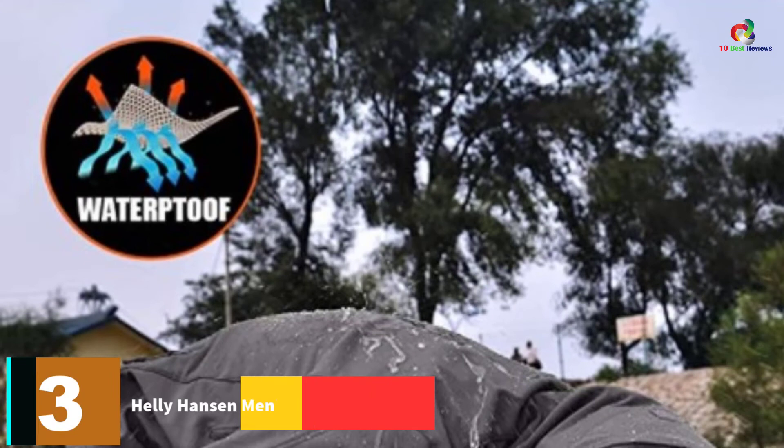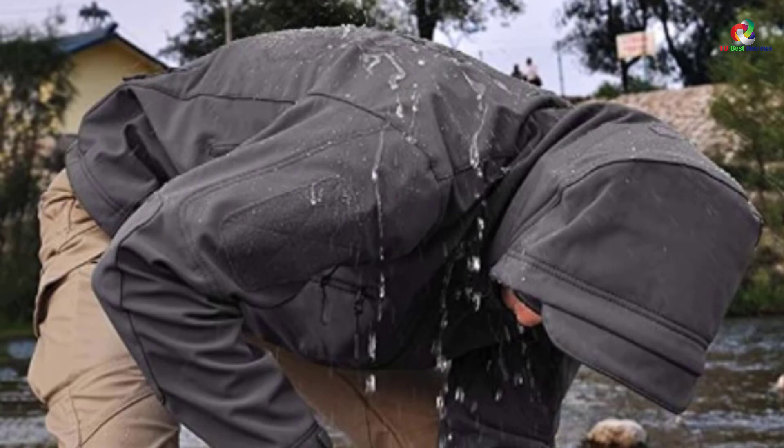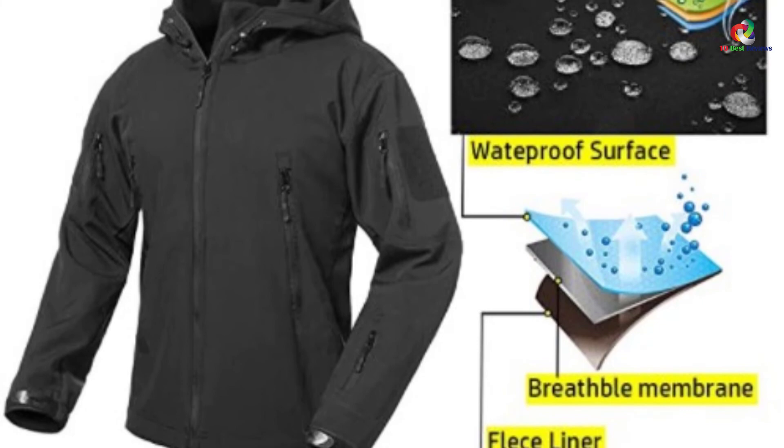At number 3, we have the Helly Hansen Men's Voss Rain Jacket. With this rain jacket, your body will enjoy full weather protection — it is the best one for wet weather adventure. You will get a perfect fit since it features adjustable snap cuffs. The welded seams and button closure storm flap will ensure that users stay dry completely. The jacket is totally waterproof and windproof to ensure full weather protection. It also ensures you enjoy a full range of motion. Get it now and enjoy your outdoor adventure.